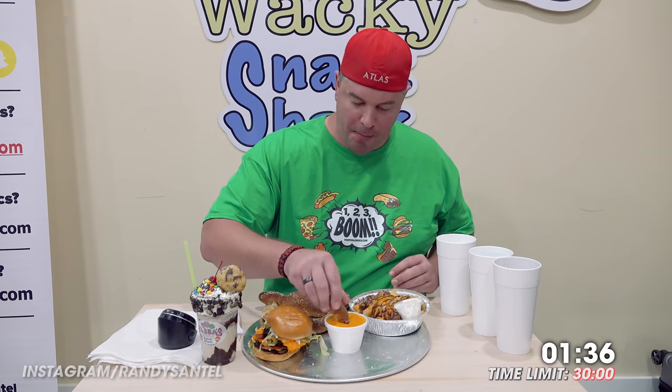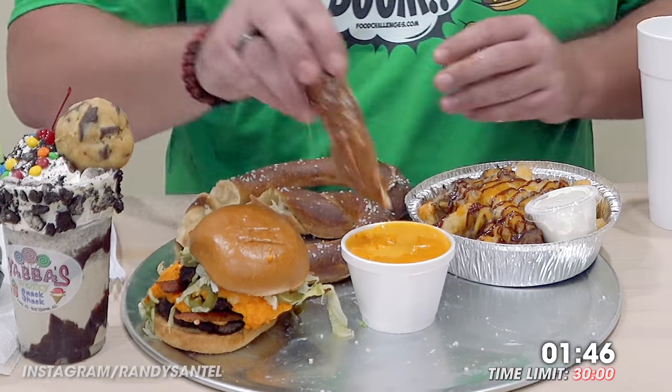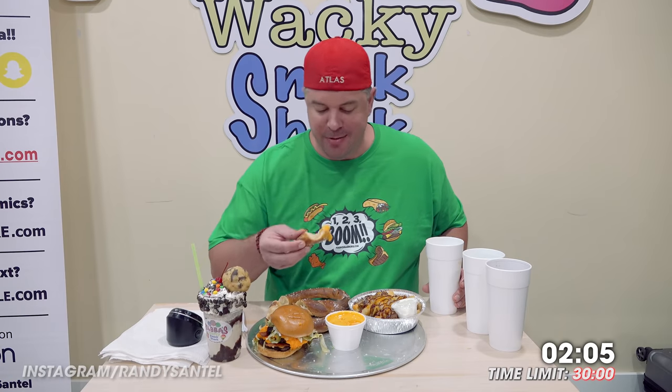All right, let's give this pretzel a press. Oh yeah, that is good — freshly baked today. I went with lightly salted too to keep this challenge healthy.